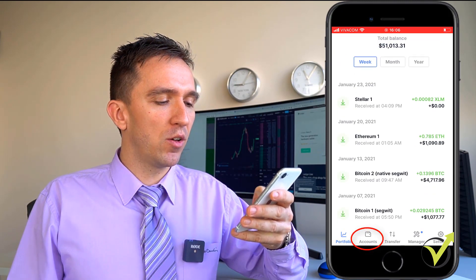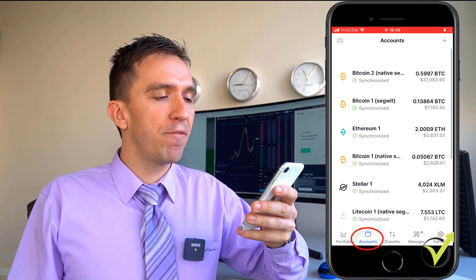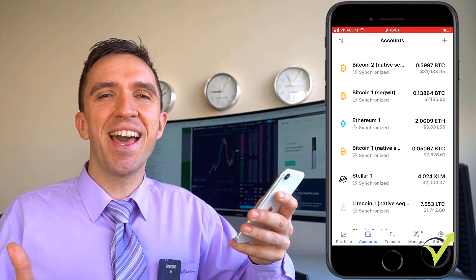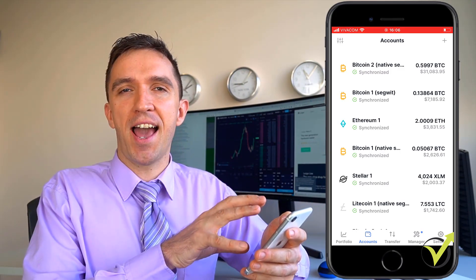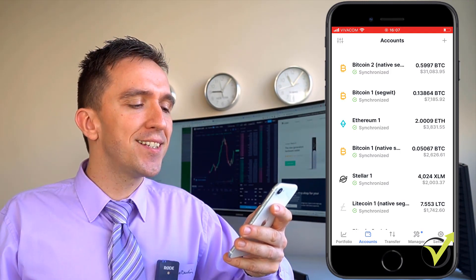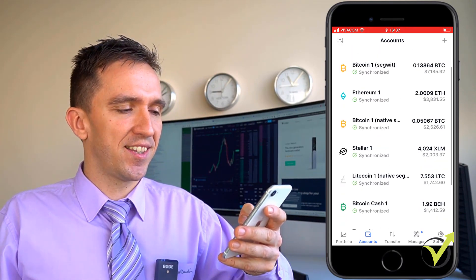The second tab I have is accounts, where I have different accounts for Bitcoin, Ethereum, Stellar, Litecoin, Bitcoin Cash, and Tezos — simply these are the main cryptocurrencies that I invest in at the moment. Imagine the Ledger Live app is kind of your bank and you have sub-accounts. Every crypto is on a separate app which at the beginning sounds a little bit complicated but then it turns out to be very easy and organized that way.